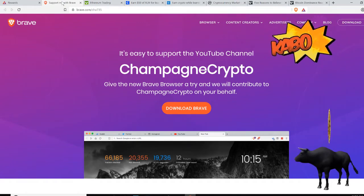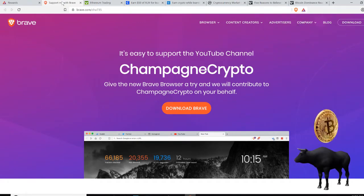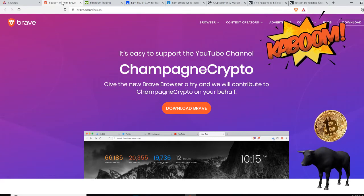You've been on Chrome way too long and they just serve you ads without giving you anything out of it. At least with the Brave Browser, you can earn BAT.